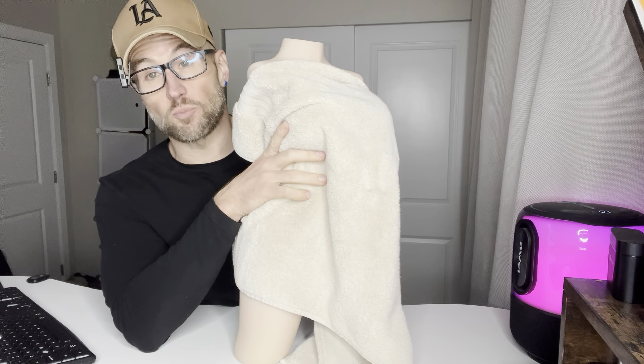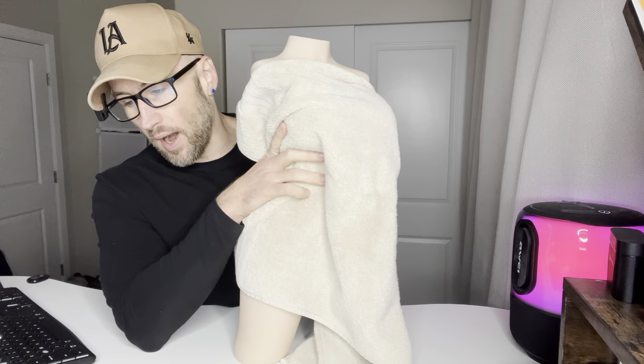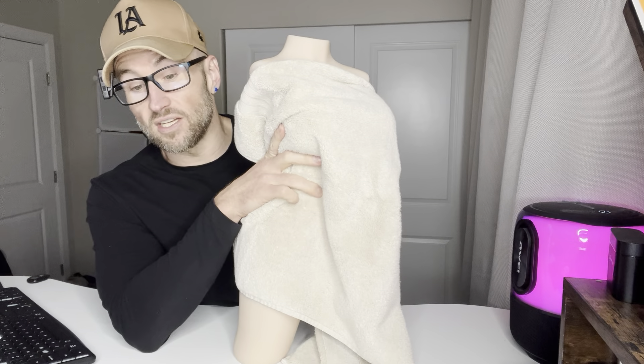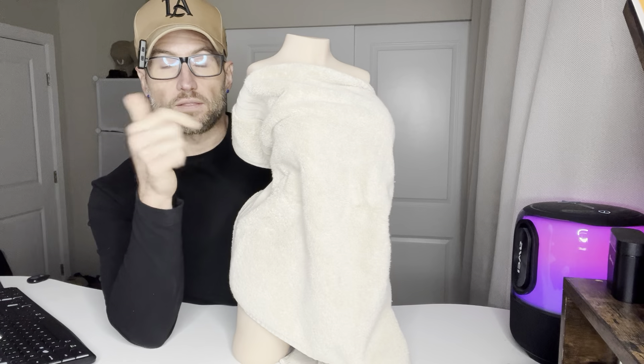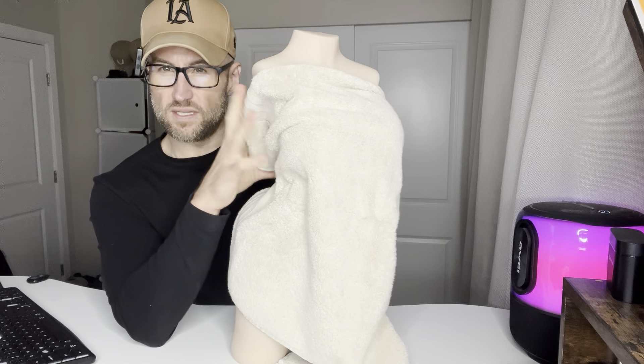I've tested about, at this point, I've worked with probably 10 to 20 companies specifically on these life-size type of toys, these kind of like dolls.